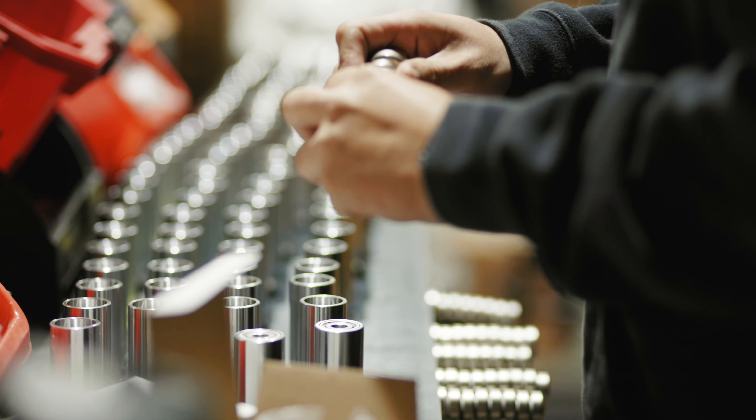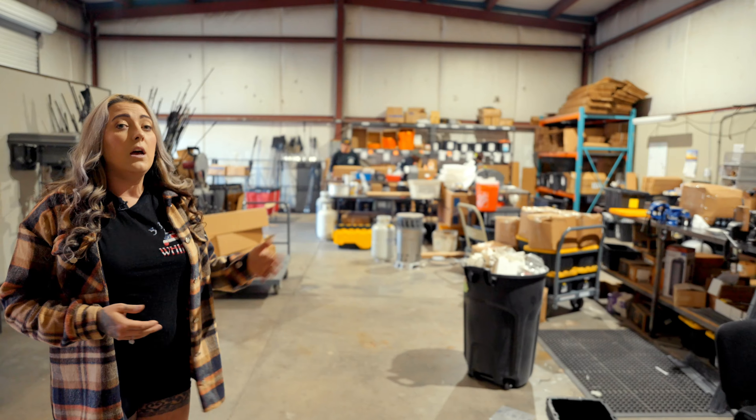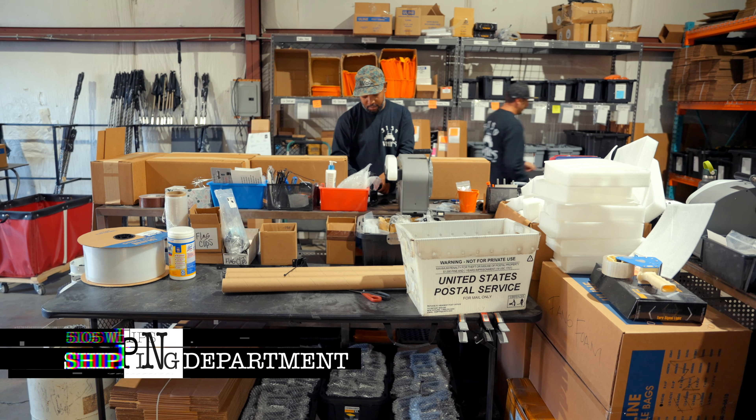I'm going to take you guys over here to our warranty department. This is where we answer all the questions you might have about what to do with your warranty, what's involved with your warranty, how do I get it taken care of — and then we get it on its way back out to you.